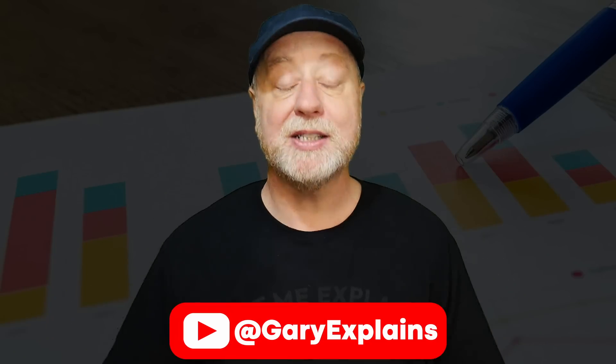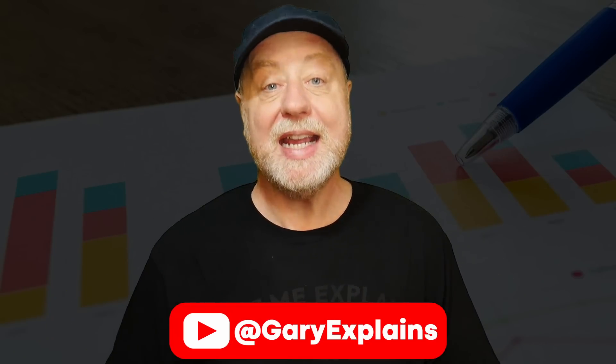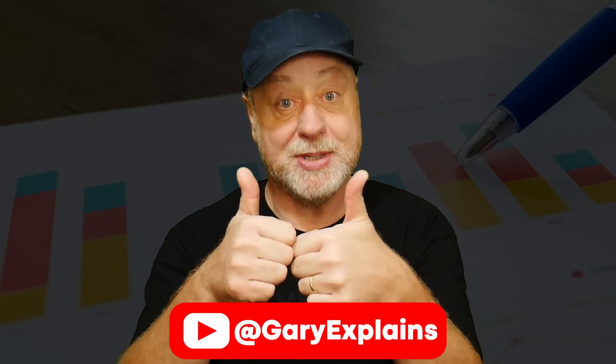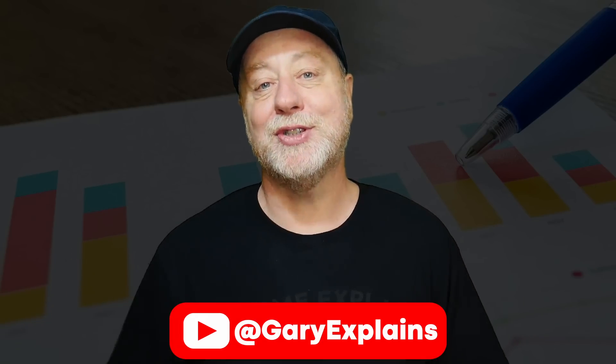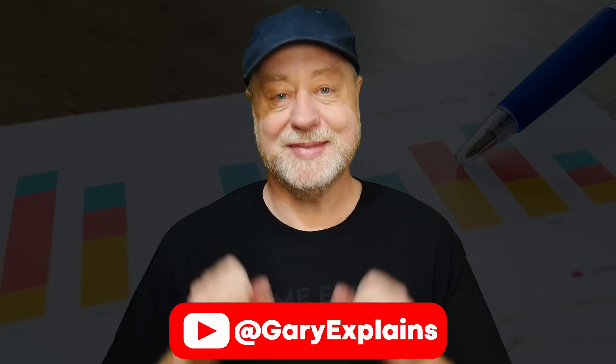I'd love to hear your thoughts on the performance of the Snapdragon 8 Elite compared to the iPhone for sustained performance — tell me what you think in the comments below. My name is Gary Sims, this is Gary Explains. I really hope you enjoyed this video. If you did, please give it a thumbs up, and if you like these kinds of videos, stick around and subscribe to the channel.